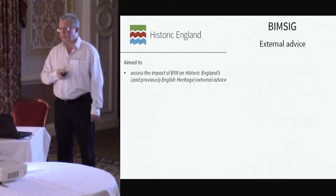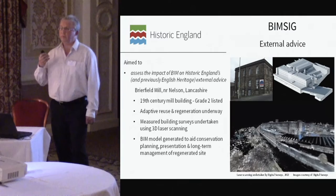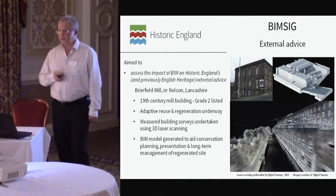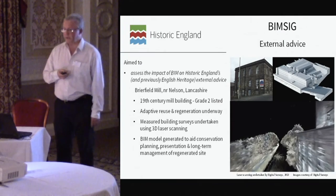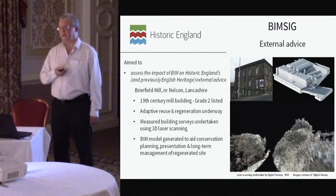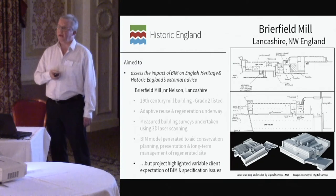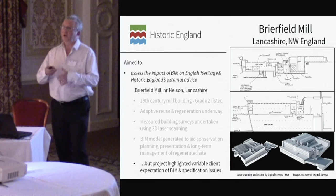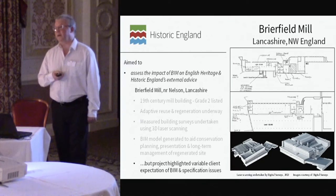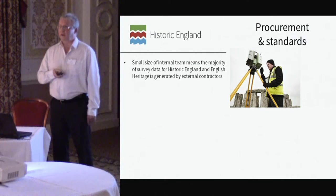Another area for the BIMSIG was external advice. BIM is one of those terms people can latch onto without fully realizing the implications. The regional teams in Historic England are now faced with outside organizations and individuals saying 'we want a bit of BIM on our project.' This is a refurbishment and regeneration project in Lancashire — you can see the point cloud data from the laser scanning. The interesting thing with this project is that it started with one architect who was probing, and uncovering issues to do with client expectations and specification.